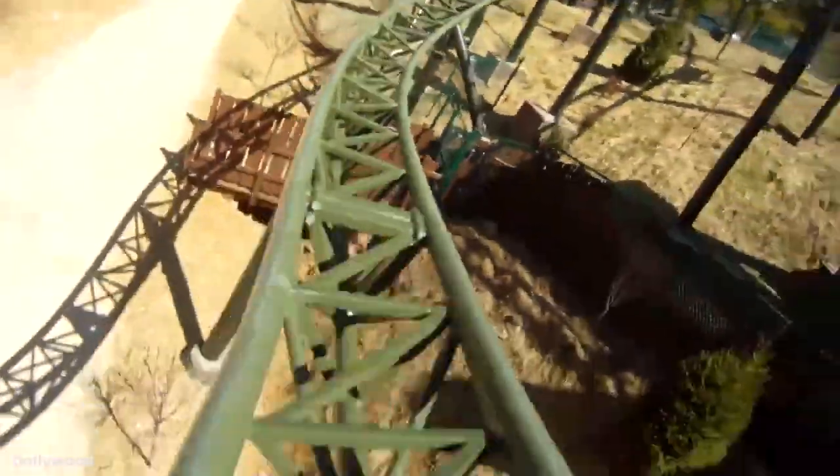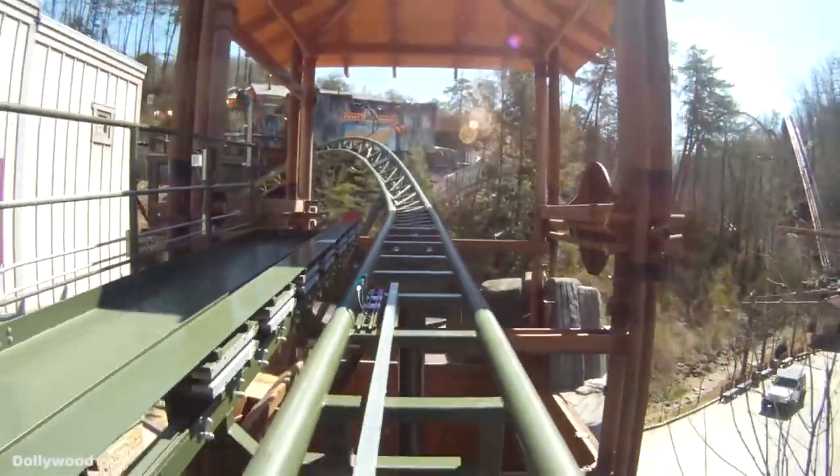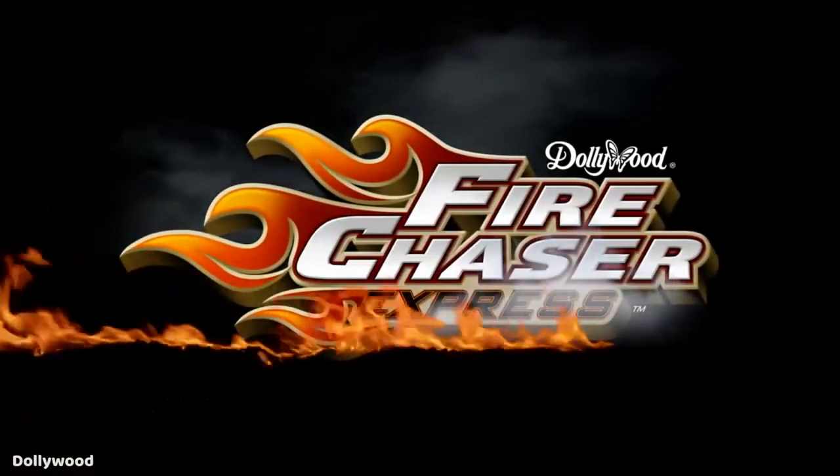Then over another small hill, and to complete the ride, you traverse a couple quick turns up into the final brakes. You will sit here until the other train has departed the station, and a switch track will engage where you will then move into the station backwards to where you started.